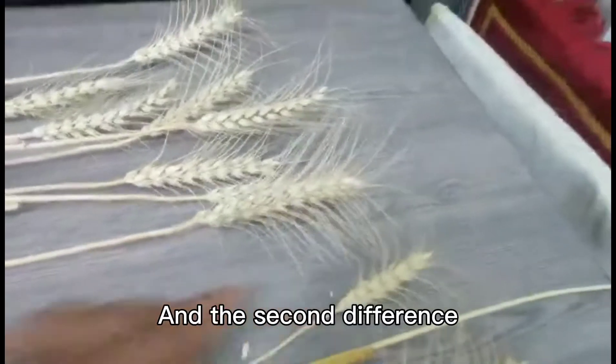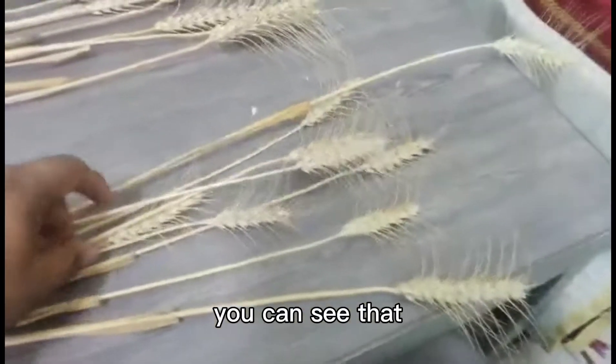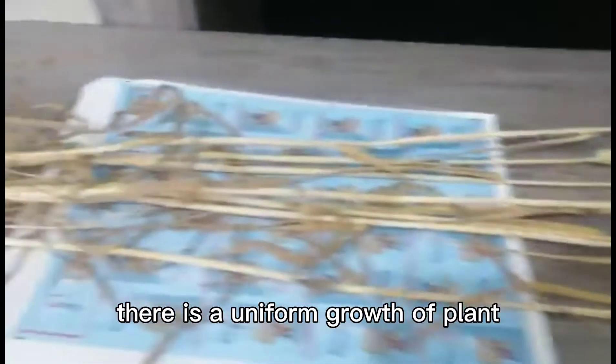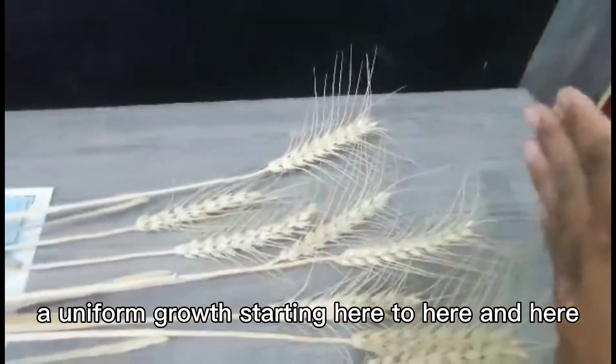The second difference is that you can see there is a uniform growth of the plant — a uniform growth starting here to here and here.